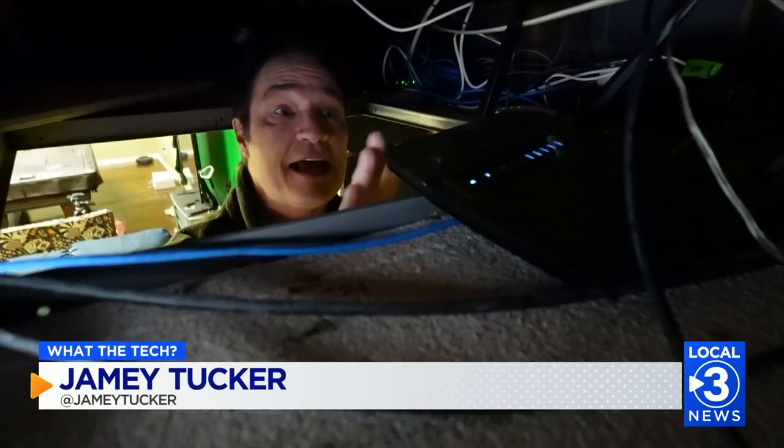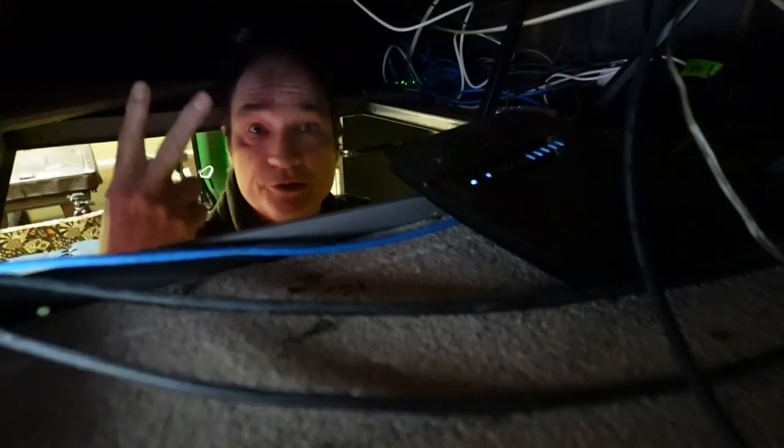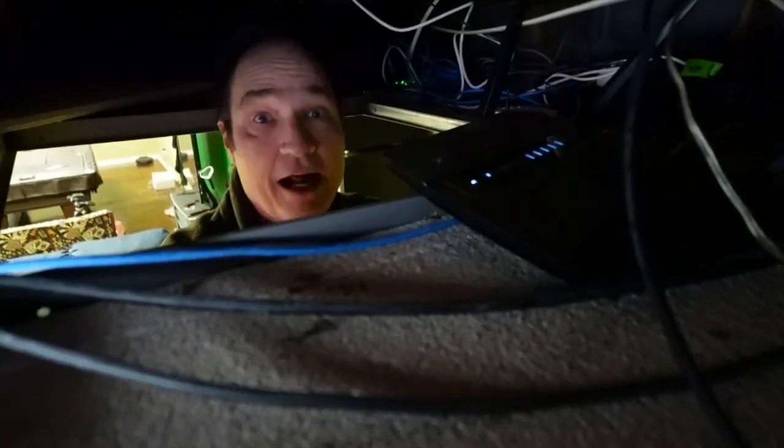It makes sense hackers are going after Wi-Fi routers because if they gain access to this, they gain access to your computers, your doorbell camera, your security system, even your television — anything connected to the internet through a Wi-Fi router.